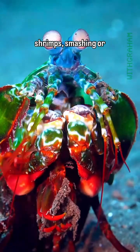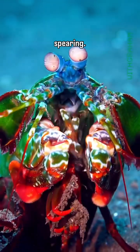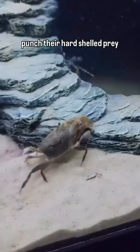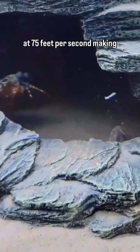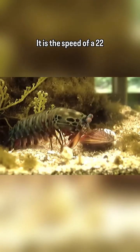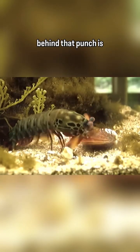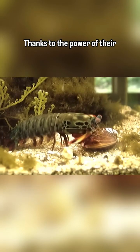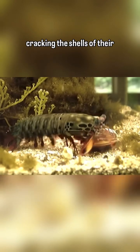There are two types of mantis shrimp: smashing and spearing. Smashing mantis shrimps, like the peacock mantis shrimp, use their hammer-like claws to punch their hard-shelled prey at 75 feet per second — one of the fastest movements of any animal. That's the speed of a .22 caliber bullet, and the force behind that punch is thousands of times that of the mantis shrimp's own weight.